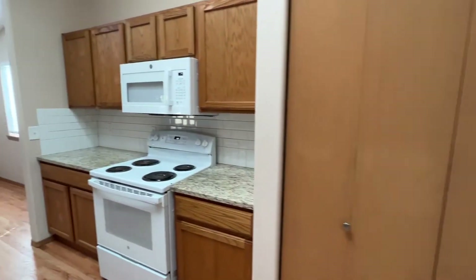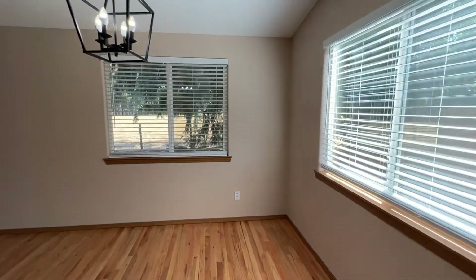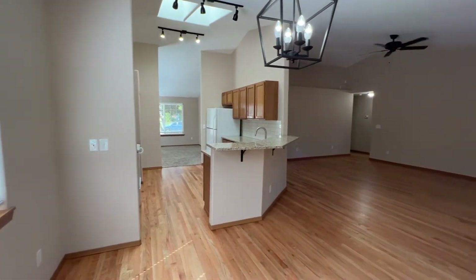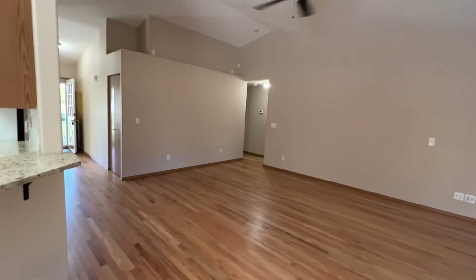We do have a pantry and updated appliances, a dining nook, and a living room with a gas fireplace and ceiling fan.